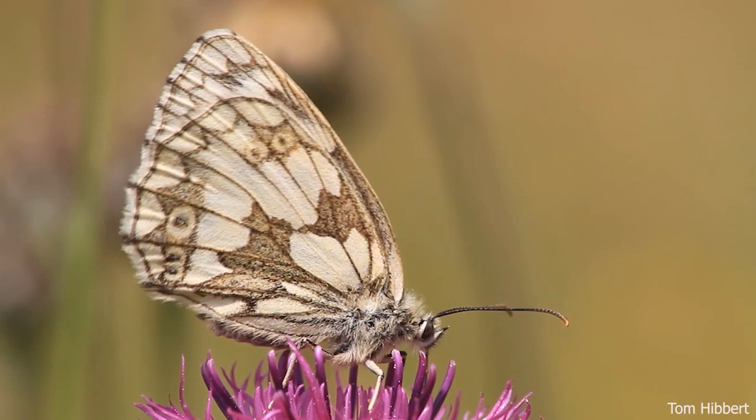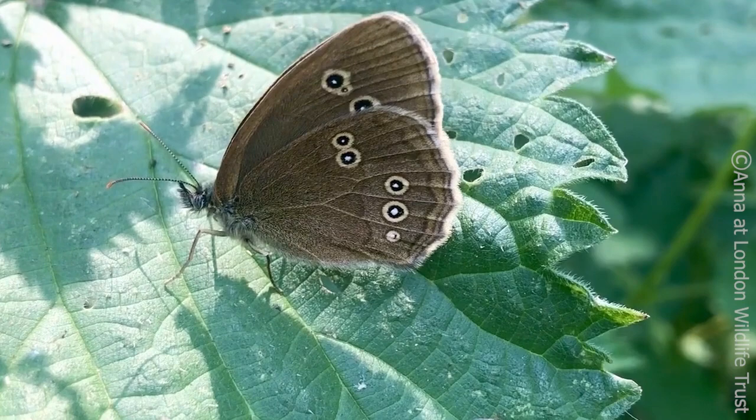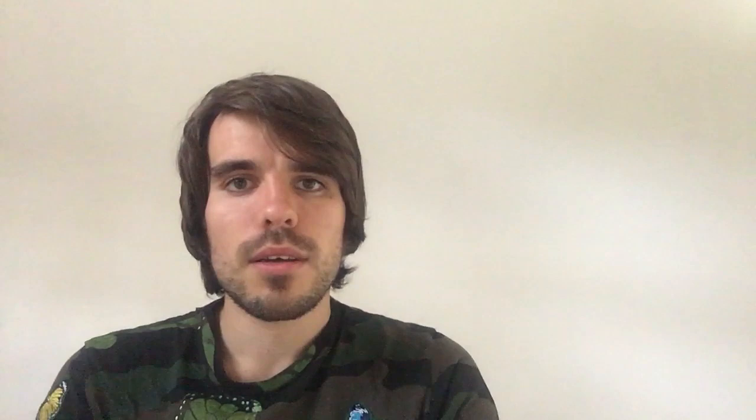You can enjoy spotting butterflies on a walk or in your garden without needing to know their names, but personally I really enjoy being able to watch a butterfly going about its day and be able to tell from its size, its colour, and sometimes even by the way it flies what type of butterfly it is. As you spend more time watching them you'll get better and better at identifying different species. Practice makes perfect, so let's get started.